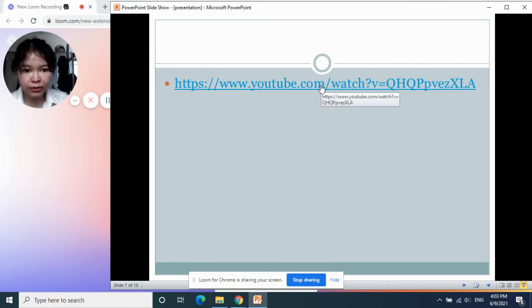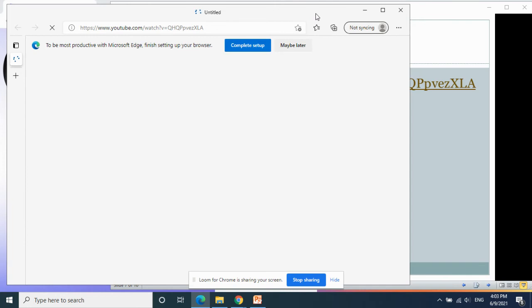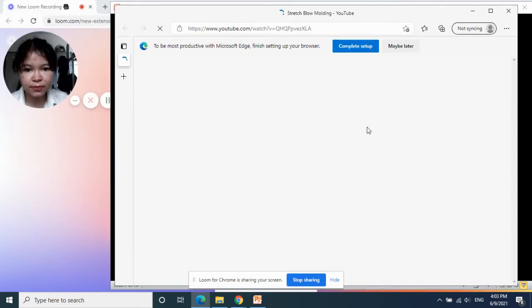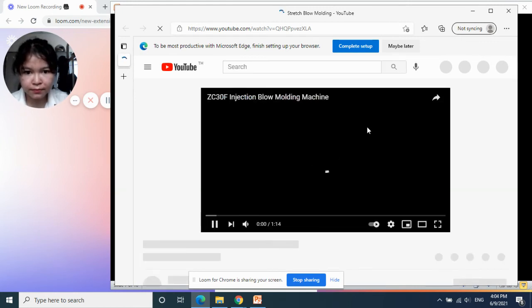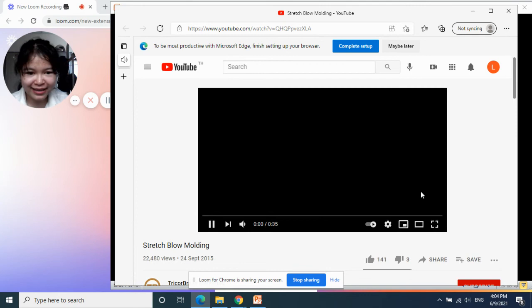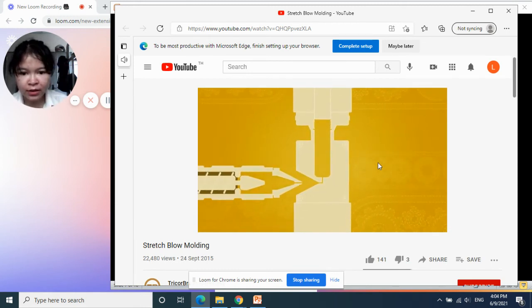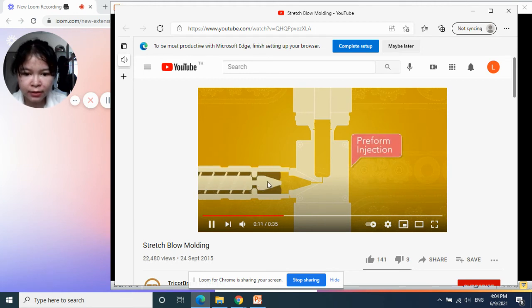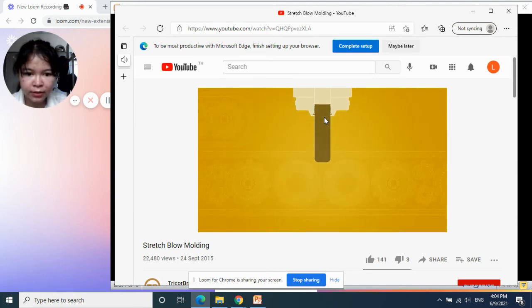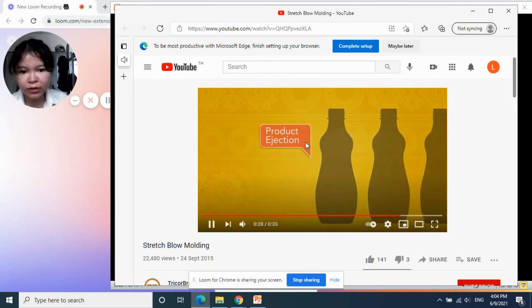I have a video to show you to give you an idea of what I'm describing. You can see the injection stretch blow molding here — the molten part, the melting polymer going to the preform shape, then into the mold, stretching, expanding to fit the mold, and we get the product.